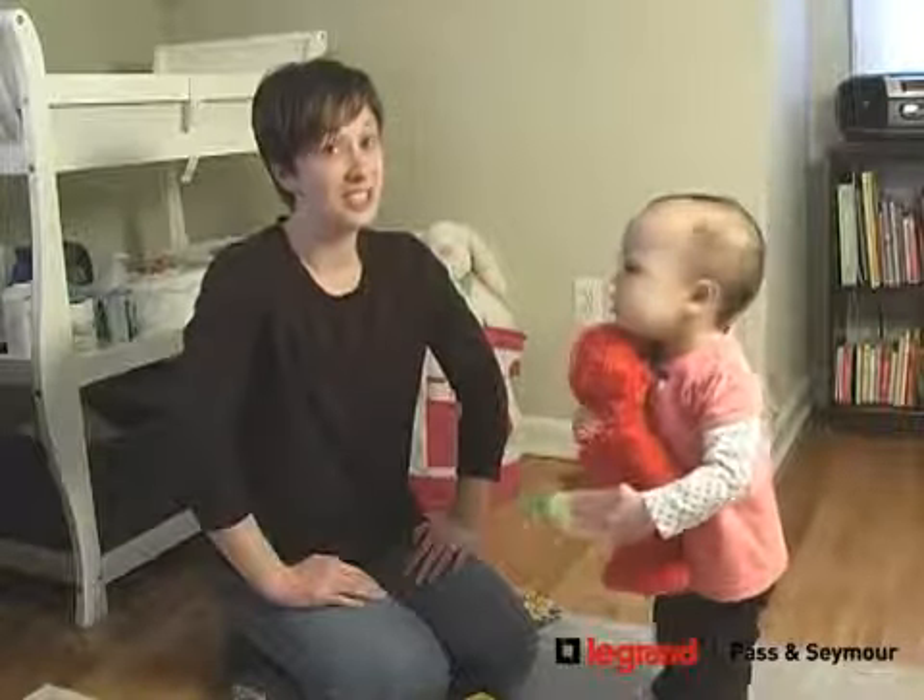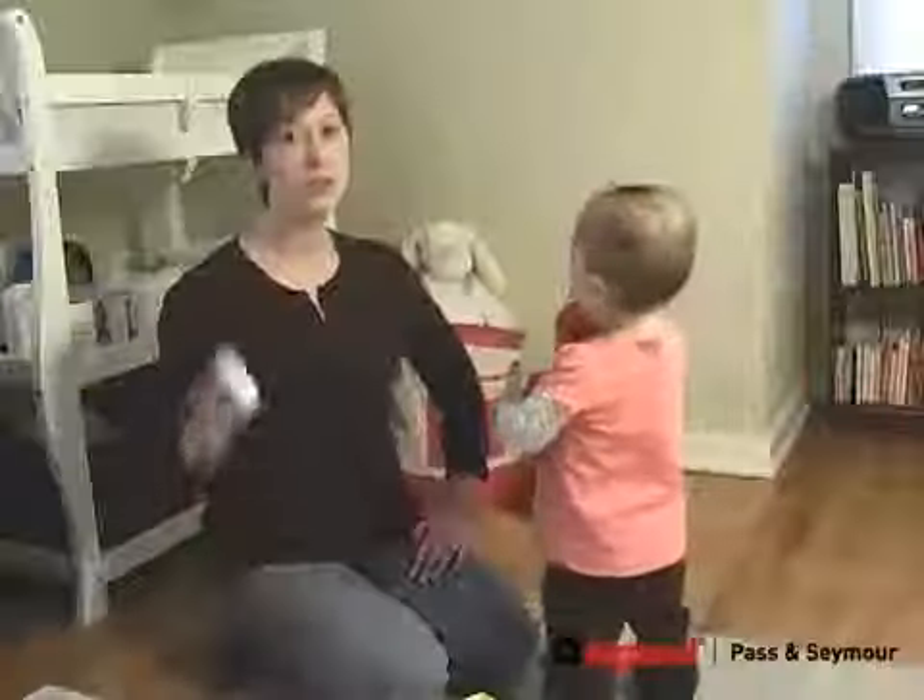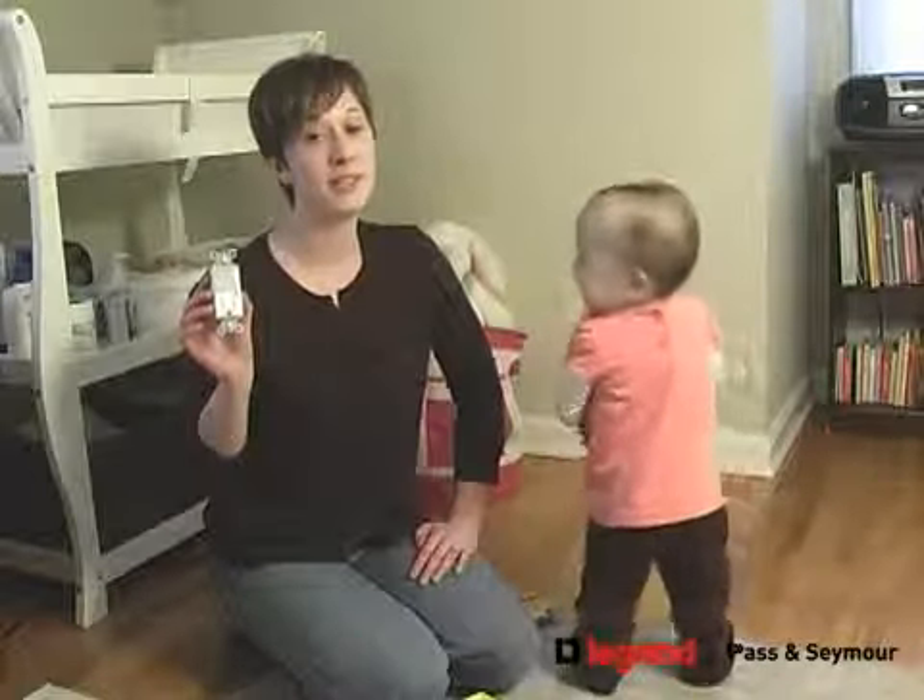I love my little girl, but she gets into everything, and her safety is always a concern. So when we started child-proofing the house, we knew that these tamper-resistant outlets would be a great idea.